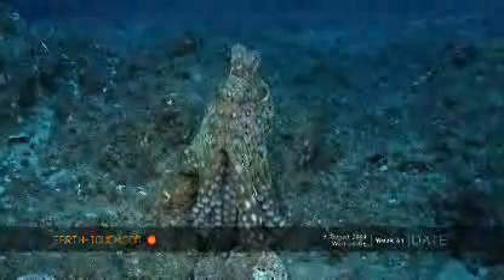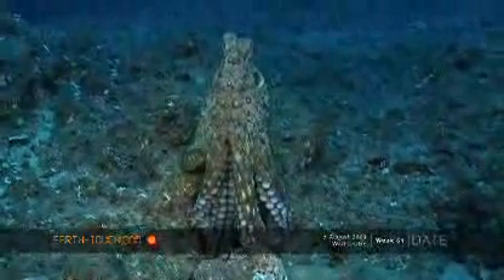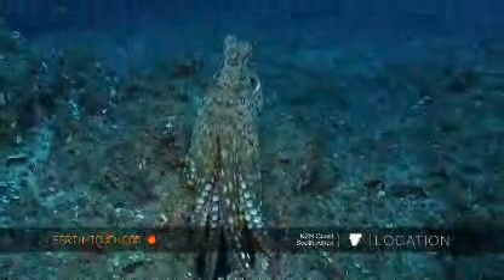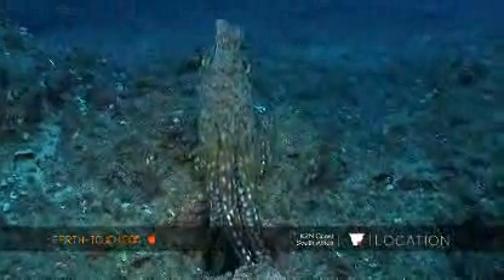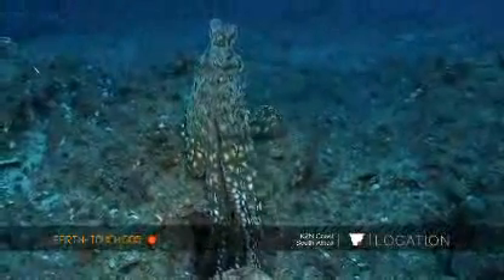While we were staring up into the distance and looking at the water above us for these huge rays, something caught our attention on the reef itself. This is an absolutely stunning specimen of an octopus. It's rather large and at this point it's probably standing nearly a foot up off the reef.